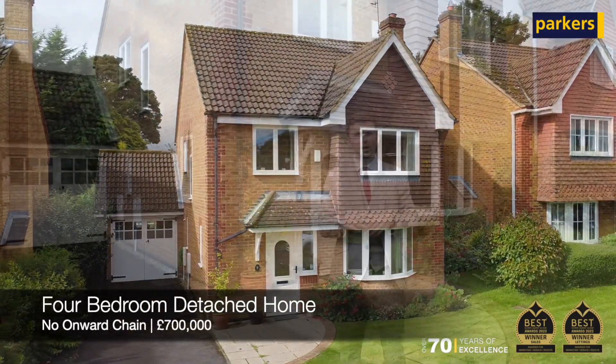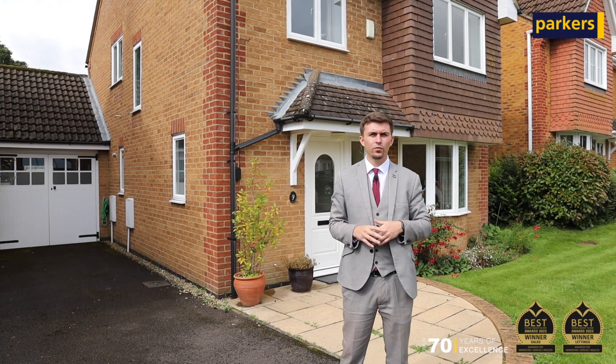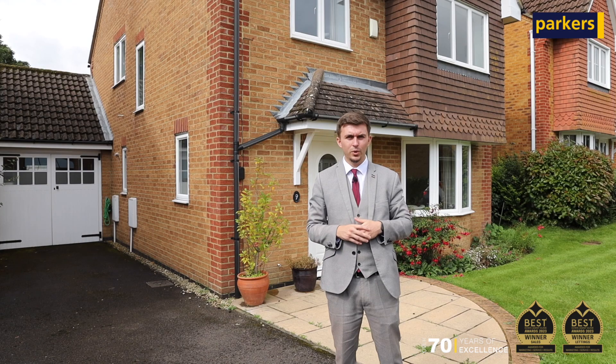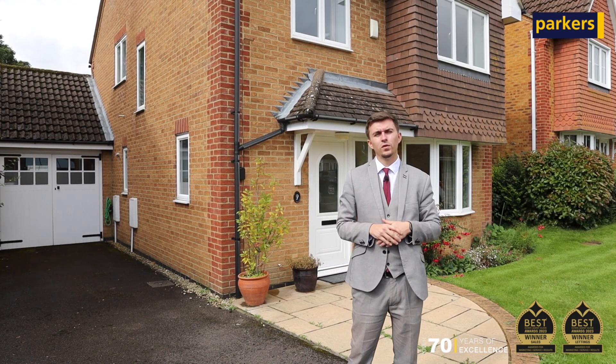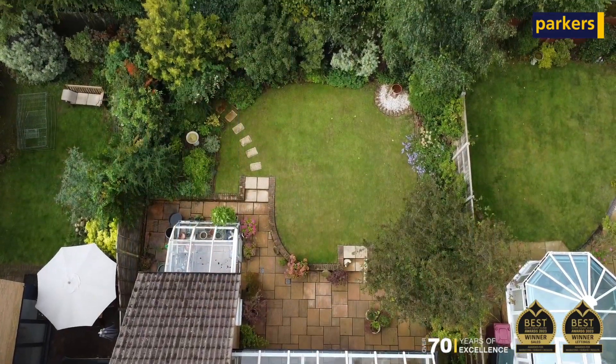Internally, the property benefits from a living room, separate dining room, kitchen, utility room, two bathrooms and four generous-sized bedrooms. Externally, the property benefits from driveway parking, a garage and a south-west facing rear garden.